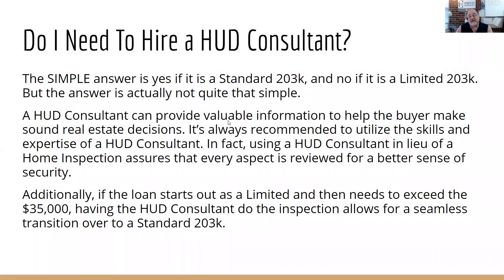Do I need to hire a HUD consultant? The simple answer is yes if you have a standard, and no if it's a limited — but it's not quite that simple. A HUD consultant does provide valuable information to anyone buying or refinancing a home when it comes to health and safety. Some banks will still require a HUD consultant on a limited depending on the work being done or whether the property was in distress. A HUD consultant can also be used in lieu of a home inspector, and they'll look at the property a little bit deeper.